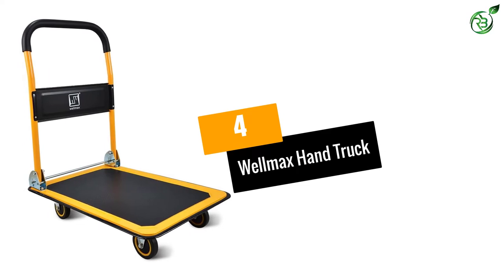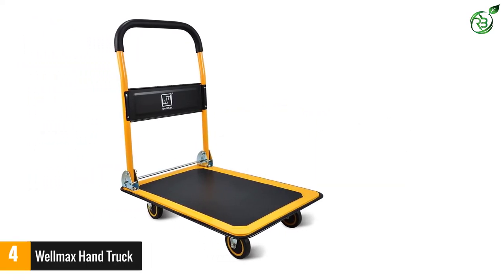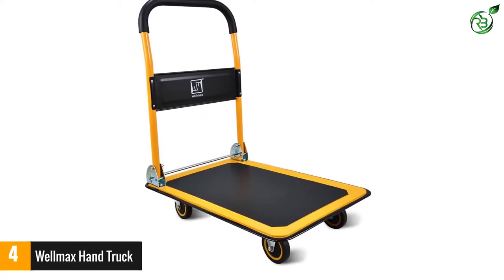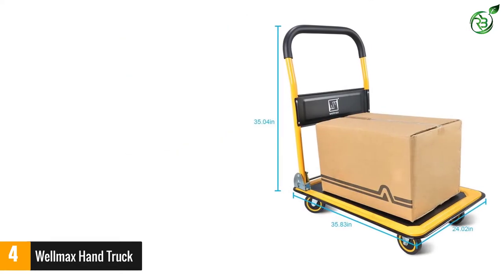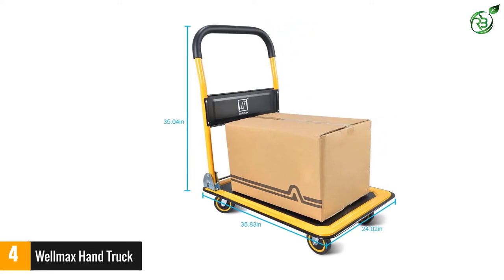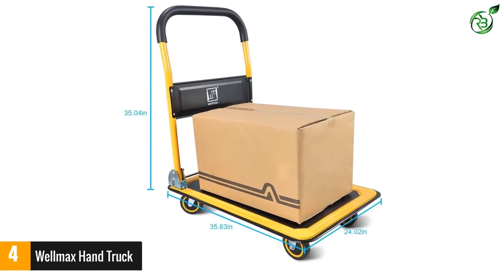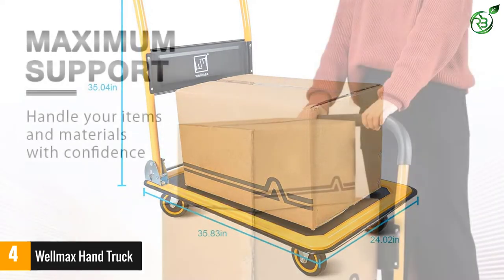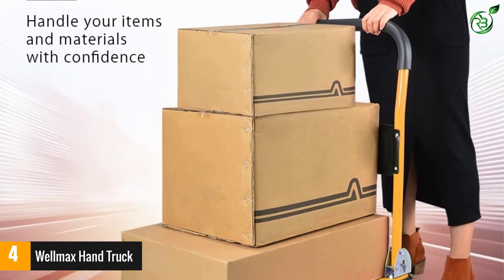Number four: Well Max Hand Truck. With this product you cannot go wrong. It has already proven its top quality by satisfying many and winning the title of bestseller on Amazon, so it will not fail to come up to your expectations. This product has an exclusive non-slip platform that helps minimize any possible damage by preventing your things from falling off. The truck also has bumpers on the side of the platform, further safeguarding your items from slipping down.